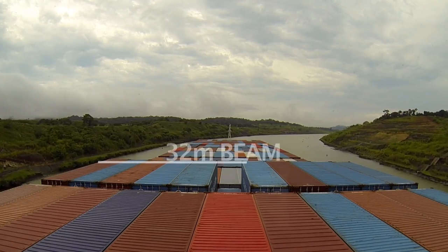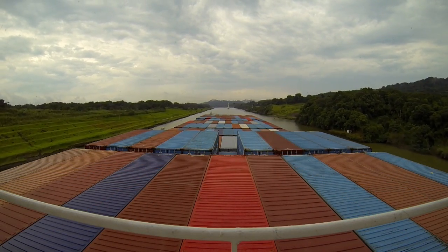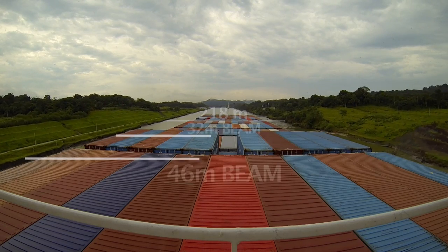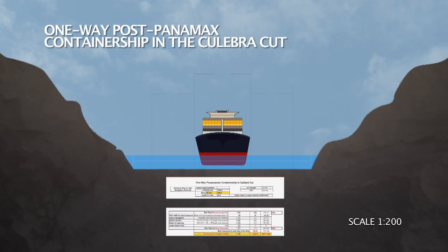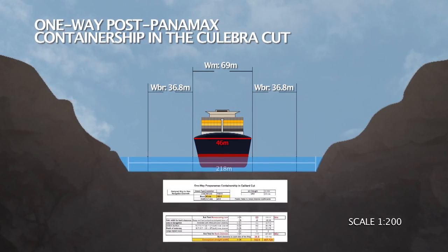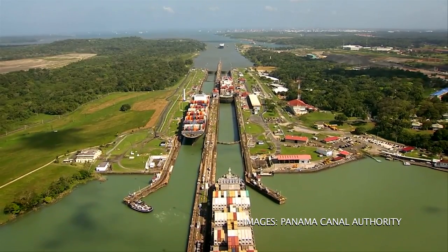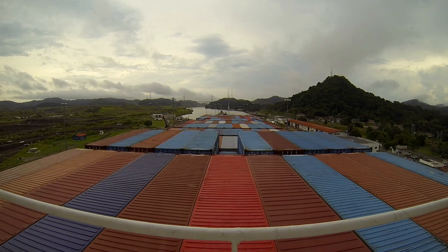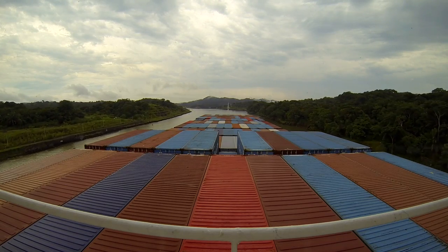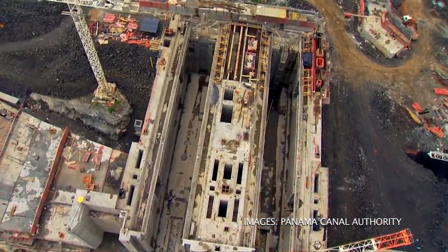This is what a Panamax vessel of 32 meters in beam looks like in the Culebra Cut. According to the ACP's master plan, the straight sections of the Culebra Cut were widened to a minimum of 218 meters, permitting one-way daylight transit for vessels of 46 meters in beam. These are the dimensions of the design ship used to determine the post-Panamax navigation channel configuration. The master plan also established that vessels over 46 meters in beam would be handled case-by-case, and that the design ship for the new locks would be larger, with 49 meters in beam.